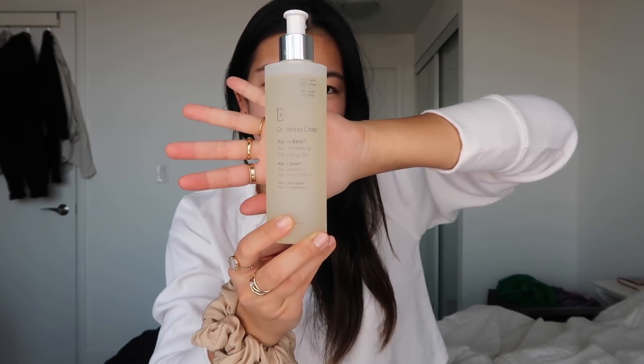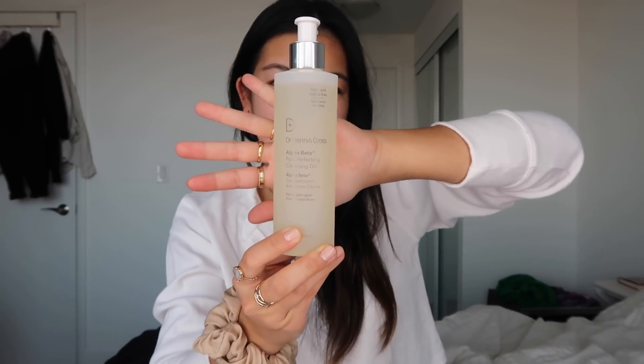So I just washed my face with the Alpha Beta Dr. Dennis Gross Pore Perfecting Cleansing Gel. I've been loving this one — I switched it up from my regular Kiehl's facial cleanser just because I felt like this one left my face a little bit cleaner and tighter, just felt a lot better.